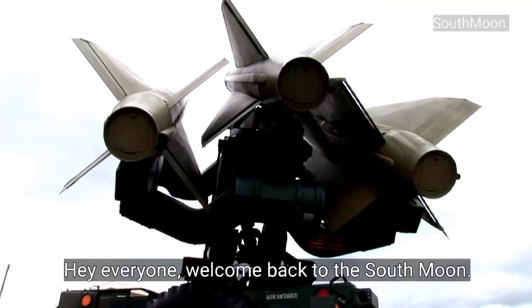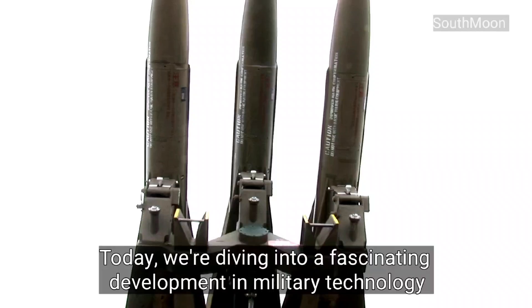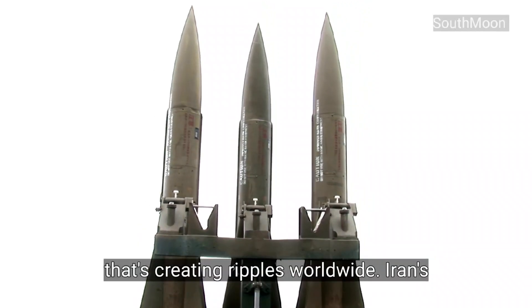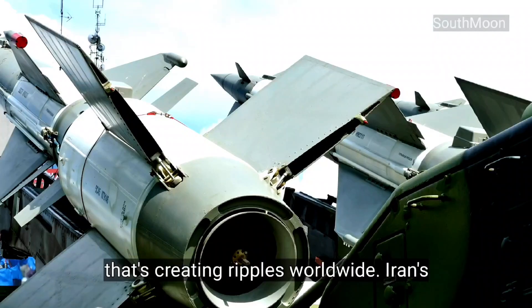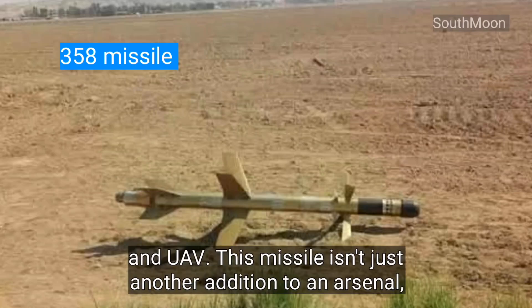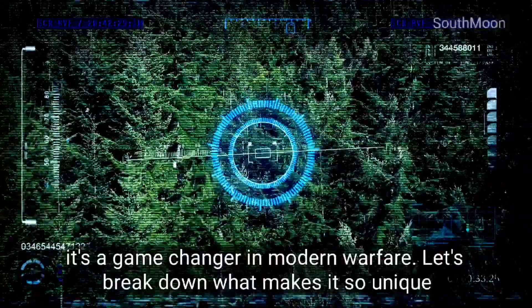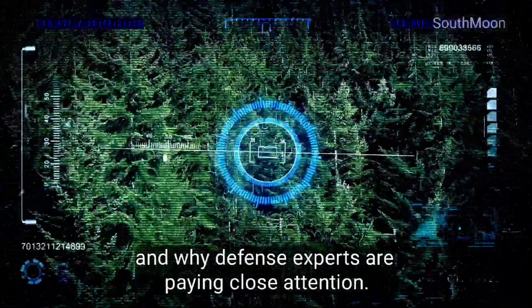Hey everyone! Welcome back to the South Moon. Today, we're diving into a fascinating development in military technology that's creating ripples worldwide. Iran's 358 missile, a powerful hybrid of loitering munition and UAV. This missile isn't just another addition to an arsenal — it's a game-changer in modern warfare. Let's break down what makes it so unique and why defense experts are paying close attention.